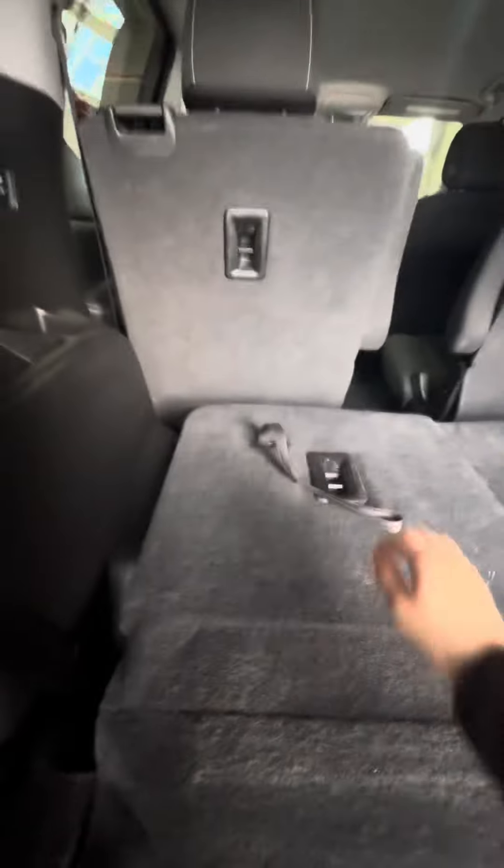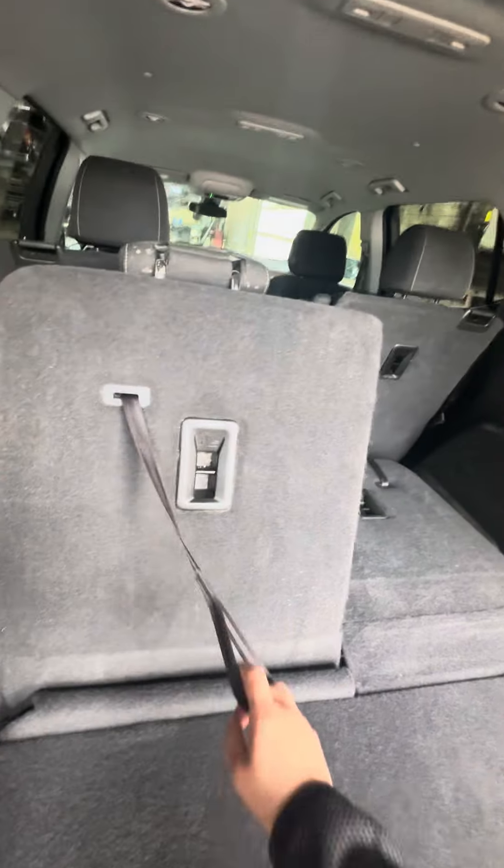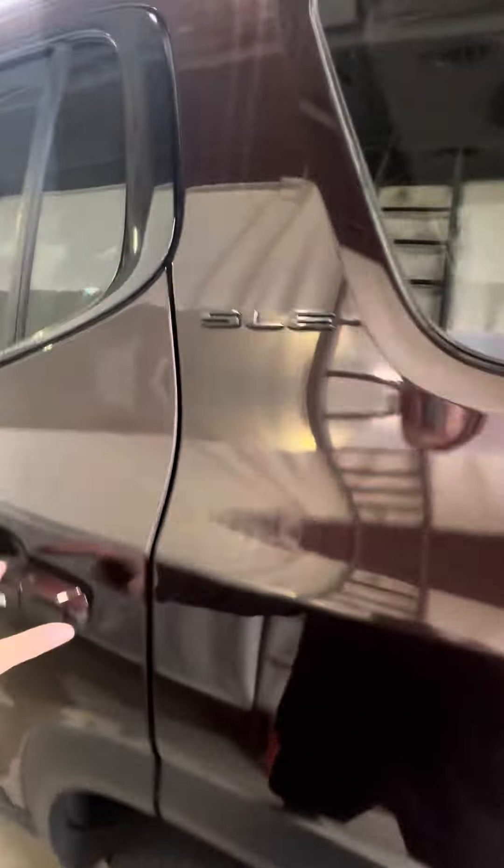The third row here is just down but easy access to pull that up. Some storage underneath. Coming into the second row you do have the bucket seats as well as some climate control charging capabilities.